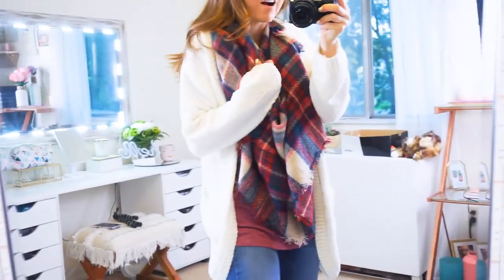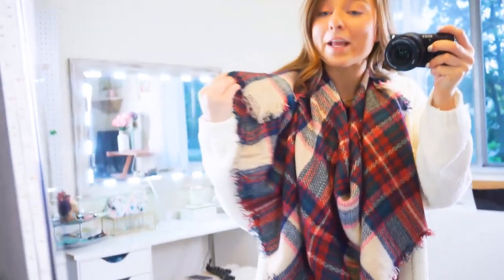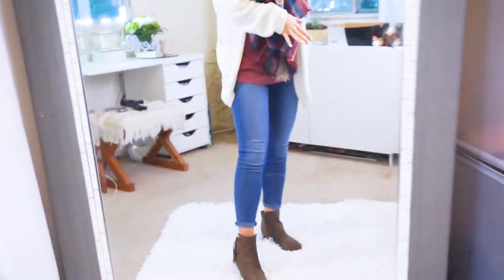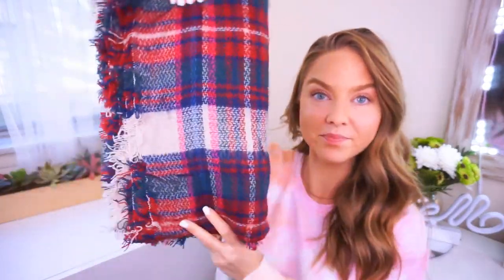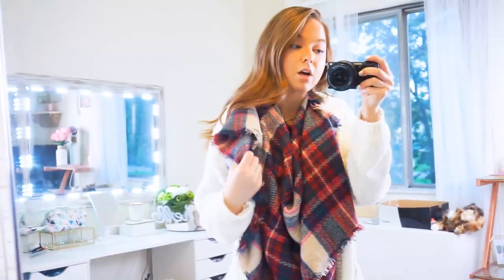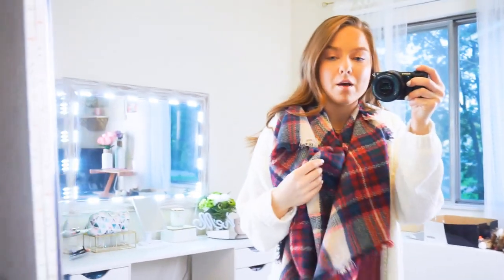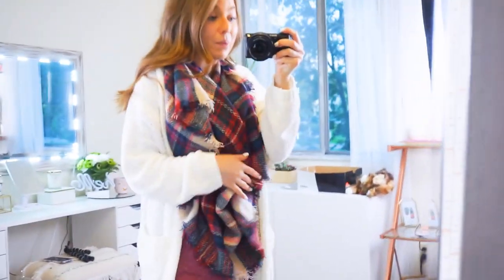I found this beautiful scarf — it has all the colors in it: white, pink, navy, green, red, burgundy. I love the color combo with this entire outfit — it all just blends and complements each other so well. This is a blanket scarf so it's really big, you can wear it multiple ways, and it's super soft and cozy. This also came in so many different prints and colors, more than just the plaid. These are really good quality and they're so cute.